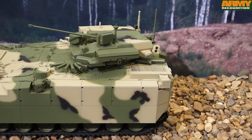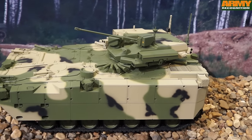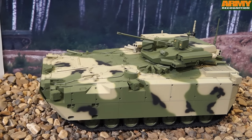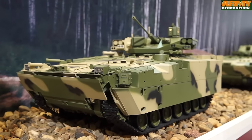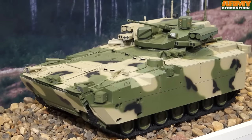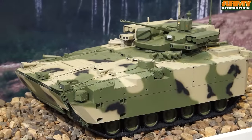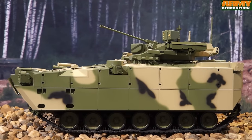The Kurganets-25 can engage all mobile or static targets by day and night at a maximum range of 5,500 meters. The Kurganets-25 BMP uses the common chassis of the Kurganets tracked vehicle platform. The hull could be made of light armor with the drive compartment at the front left, engine compartment to its right, and the troop compartment at the rear.